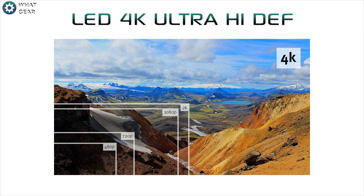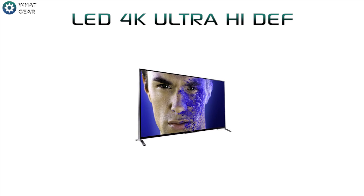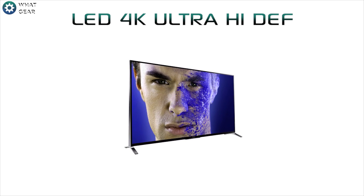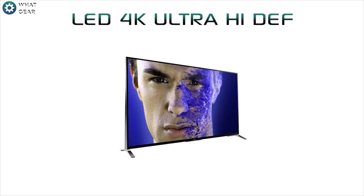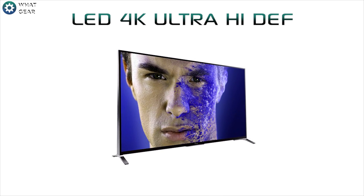LEDs currently still have an ace in the hole with their 4K ultra-high definition, meaning these panels have the ability to show four times the amount of pixels. Currently there are no 4K OLED TVs on the market. High-end LEDs with local dimming have a better ability of reaching darker blacks, but never quite as dark as OLED — though with their 4K resolution they are definitely a good match for OLED panels.